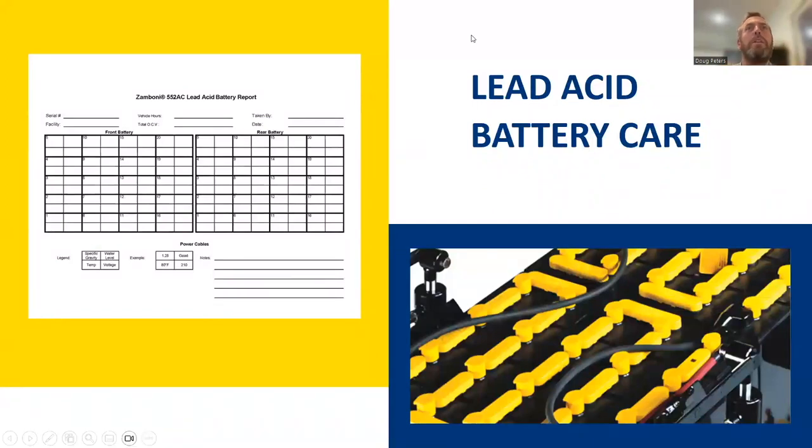The number one problem we've experienced with customers over the life of the 552 is that they have not taken proper care of their batteries. The sheet on the left is where you're supposed to record specific gravity and open circuit voltage — that should be done once a week. A lot of times people don't do that, and that leads to problems. The batteries don't go from good to bad overnight — it's a gradual transition, and if you're charting your battery information and keeping track of specific gravity and open circuit voltage, you'll have a clear picture of what's going on.